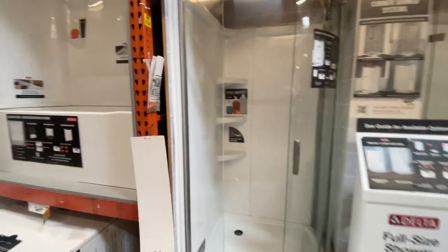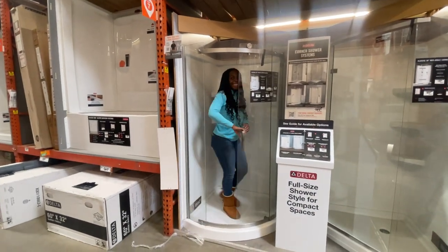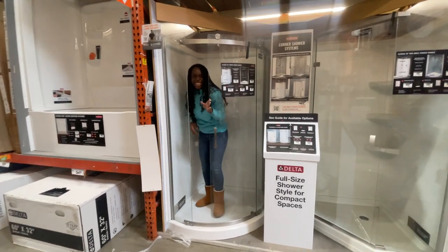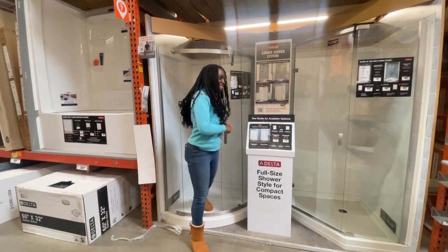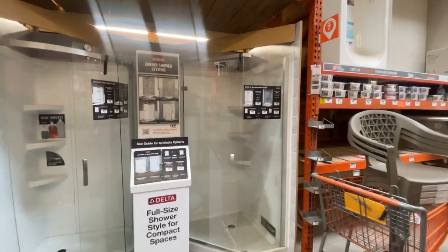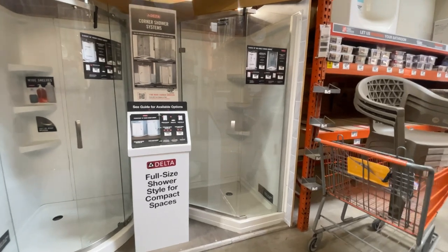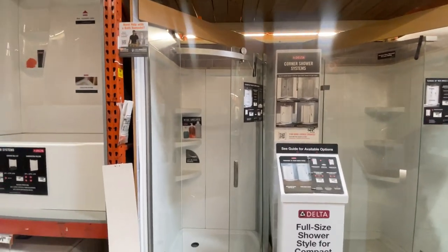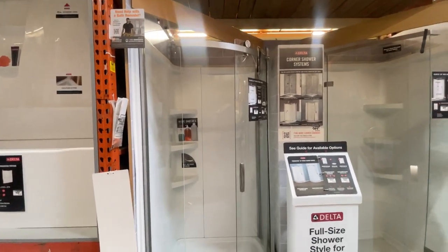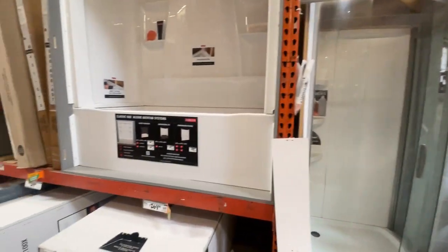Now we're over near the showers and tubs. That shower is a good space saver — it has a door with just a track and roller on it. The other one the door swings out, so I would say that's the bottom of the list. The track-door one is the top contender since it's a good space saver.